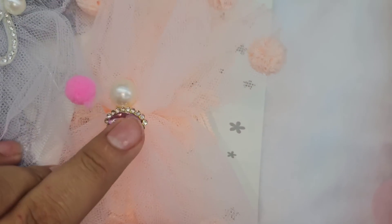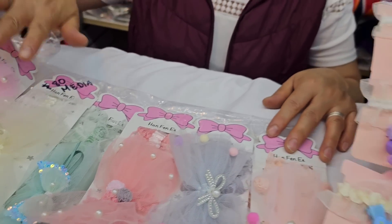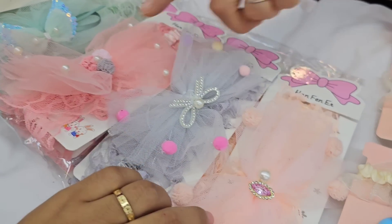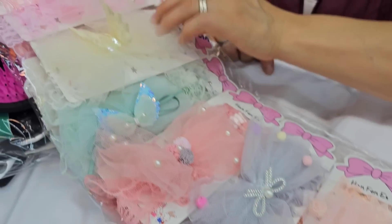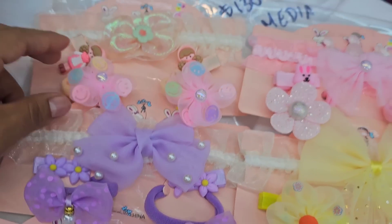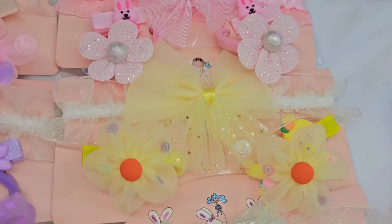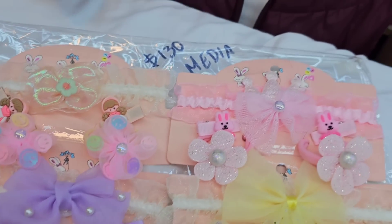These are balerinas — ballerina-style hair accessories for babies. Very cute. This one is 80 pesos for the half-dozen. They come in beautiful assorted pastel tones — each one is different. This one has pearls, this one has small balls, this one has pompons. And these have two accessories in one — a ballerina with donuts. 130 pesos for the half-dozen.